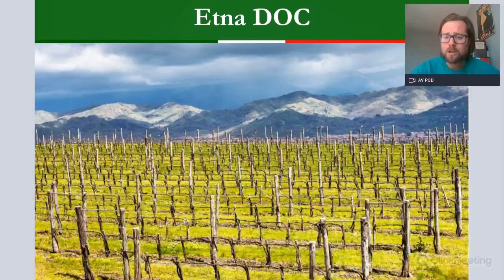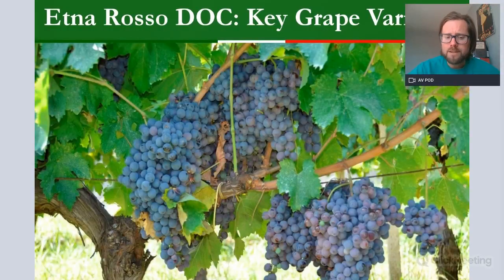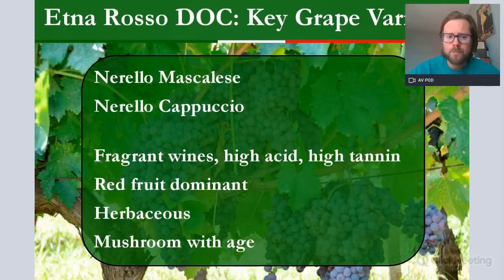Etna DOC is more famous for its red — Etna Rosso DOC. The key grape varieties for Etna Rosso are Nerello Mascalese and Nerello Cappuccio. Mascalese is the major varietal, making up most of the blend, often around 90–100%. Cappuccio is the slightly spicier style, used just for a little blending. The styles of Etna Rosso tend to be quite aromatic and fragrant, with a huge volcanic acidity and nice drying, rustic tannins from these volcanic soils. Red fruits dominate — cherries and strawberries.